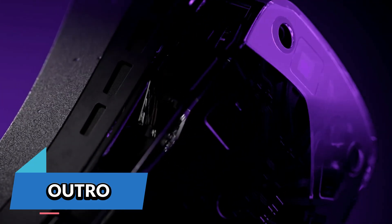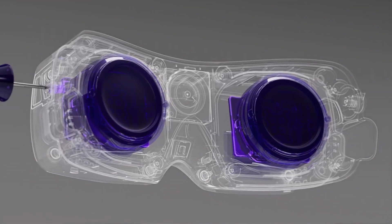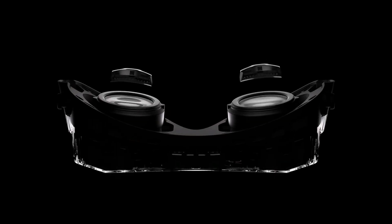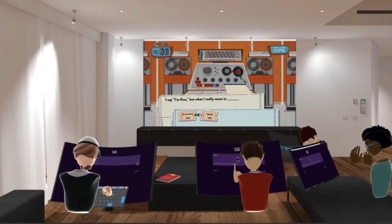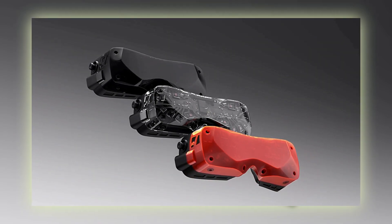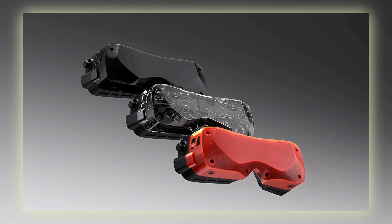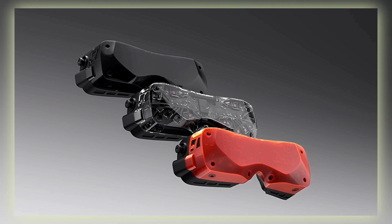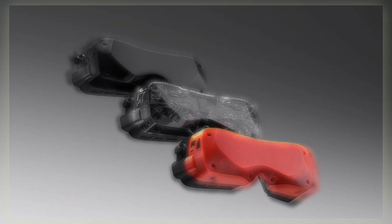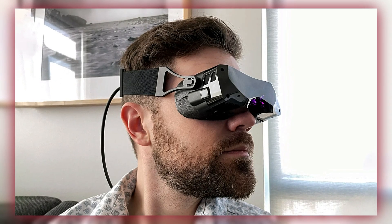If you're willing to invest in a premium headset that offers excellent visual quality and the flexibility of SteamVR compatibility, the Big Screen Beyond 2 is a great option. Don't forget to like, comment, and subscribe for more updates on the latest in virtual reality tech. See you next time.